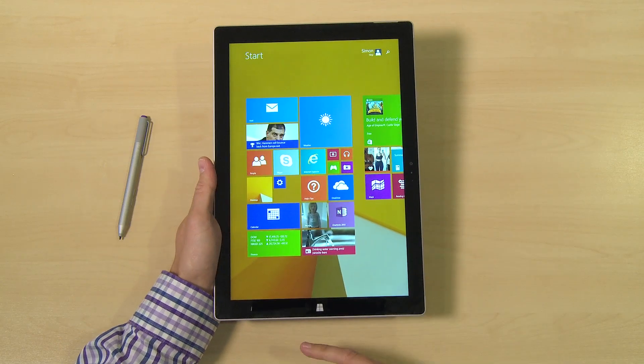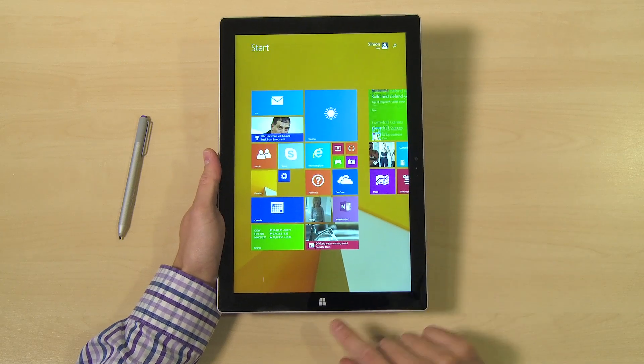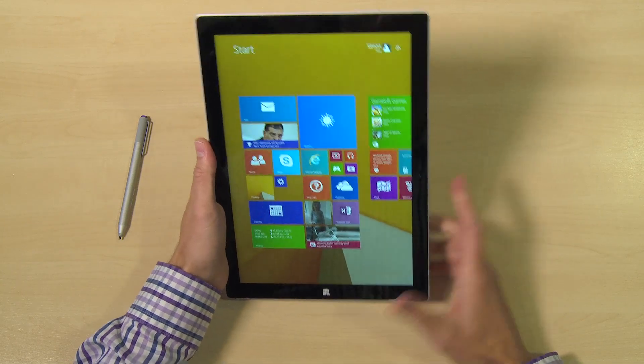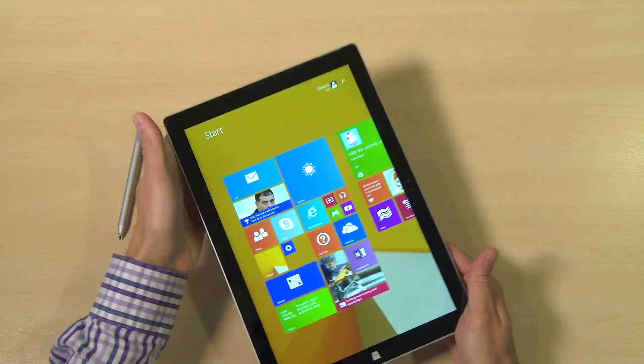You'll also notice that they've switched the Microsoft Home button from the horizontal bottom panel to the vertical panel, to encourage people to use it more in a traditional notepad way. And it does feel quite comfortable in that position.